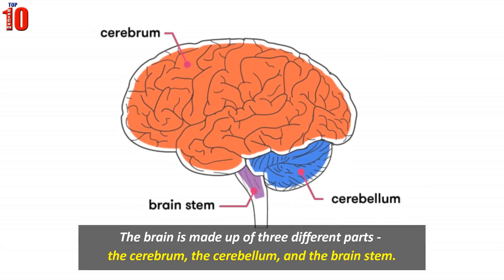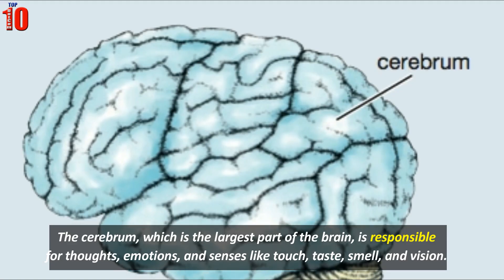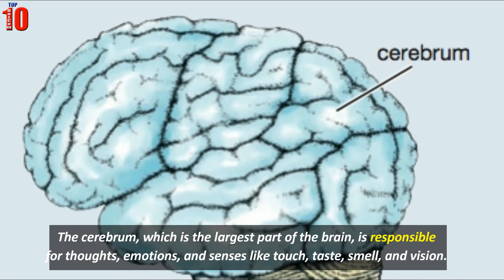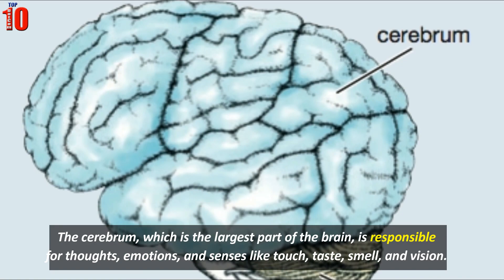The brain is made up of three different parts: the cerebrum, the cerebellum, and the brain stem. The cerebrum, which is the largest part of the brain, is responsible for thoughts, emotions, and senses like touch, taste, smell, and vision.